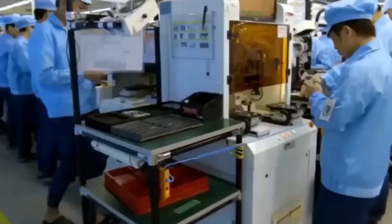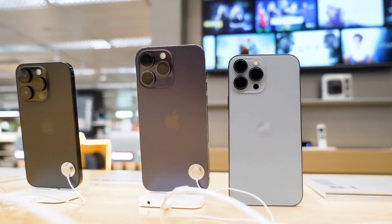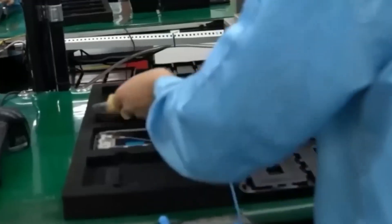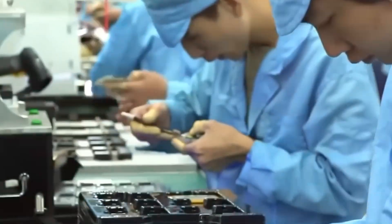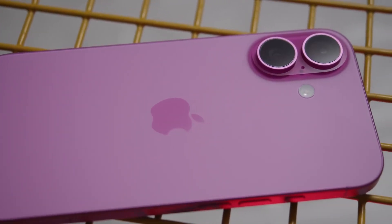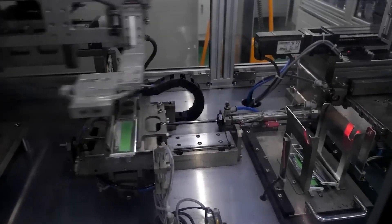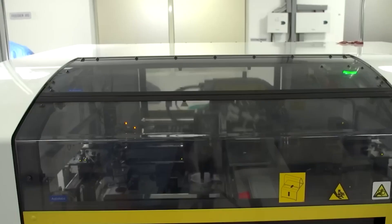Workers assemble these parts in a controlled environment, often wearing anti-static suits to prevent damage to sensitive electronics. Apple's focus on quality control is relentless. Every iPhone undergoes multiple tests, ensuring that each feature, from the camera to the touch screen, works perfectly. High-speed robotic arms assist in the process, especially in delicate procedures like soldering or laser cutting.